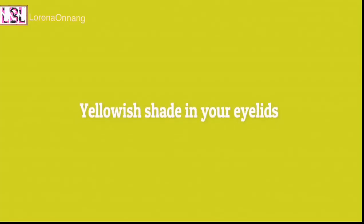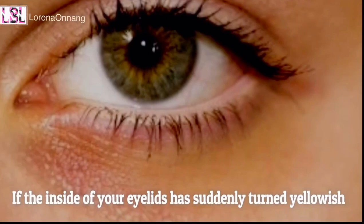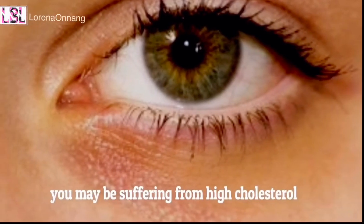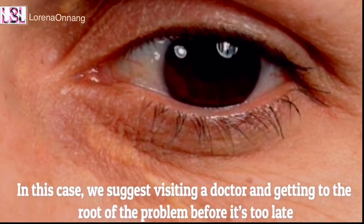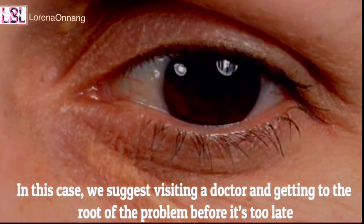Yellow shade in your eyelids. If the inside of your eyelids has suddenly turned yellowish, you may be suffering from high cholesterol. In this case, we suggest visiting a doctor and getting to the root of the problem before it's too late.